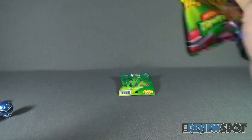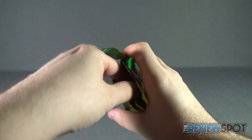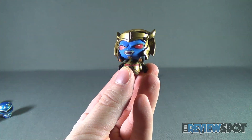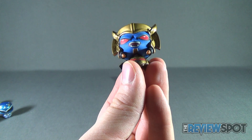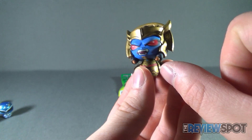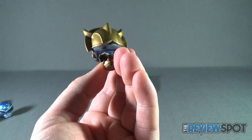Opening up the next bag — we get ourselves Goldar. I think that's his name, with his little wings. This one is actually quite good because they add all this extra stuff to it: the helmet, the wings, little tusks on the sides. Very nice.